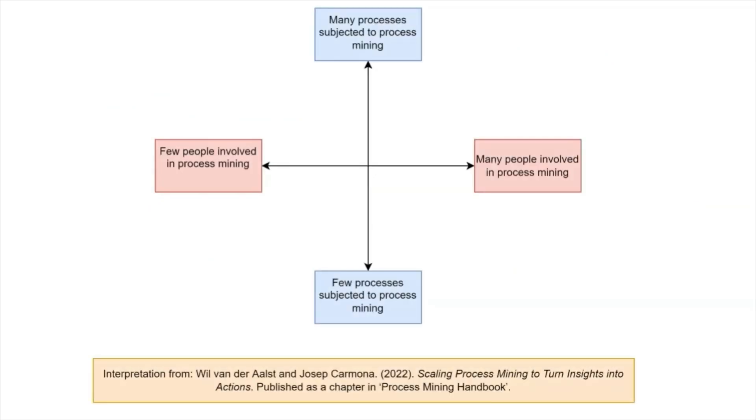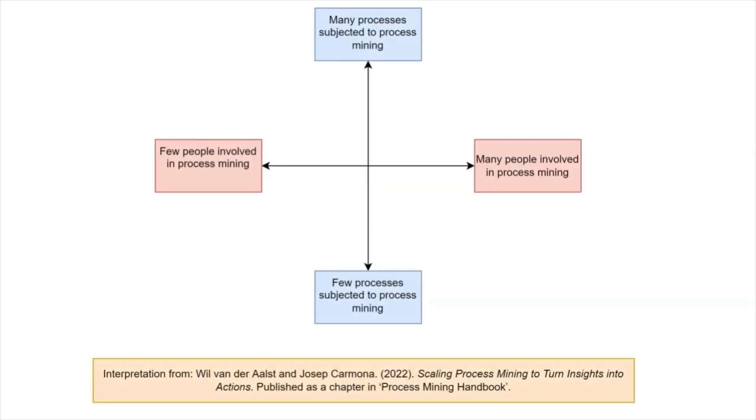From a technical point of view, this is not a big step, but it ensures that process mining results are seen by many people continuously. Celonis realized that if you want to improve your process, it is not enough to just generate a report with recommendations and then assume everything is okay. No, it is a continuous effort.